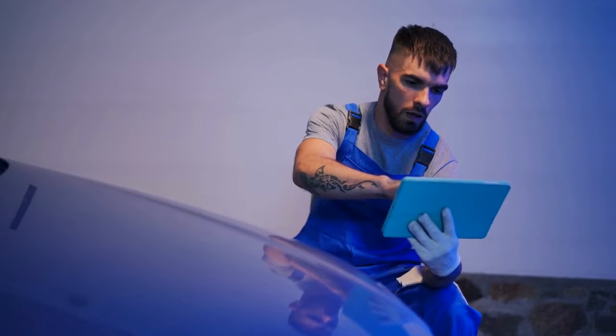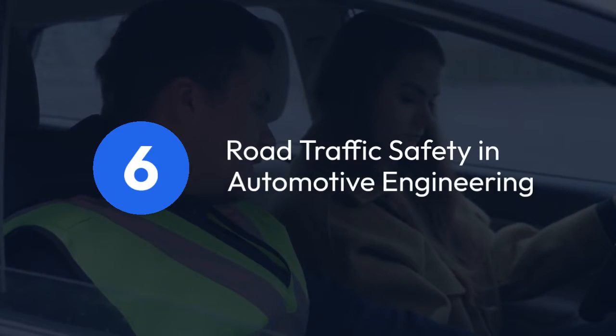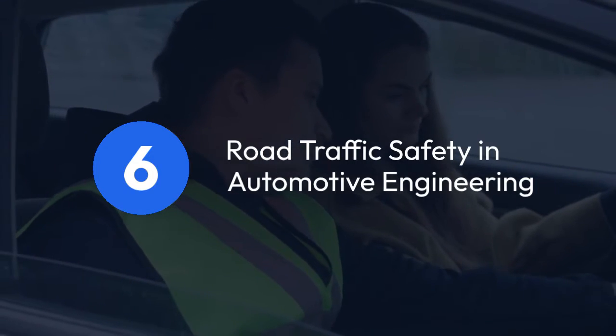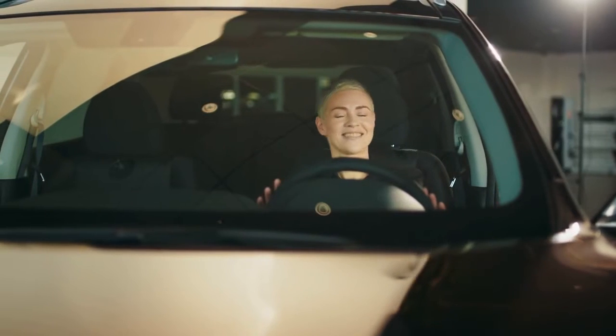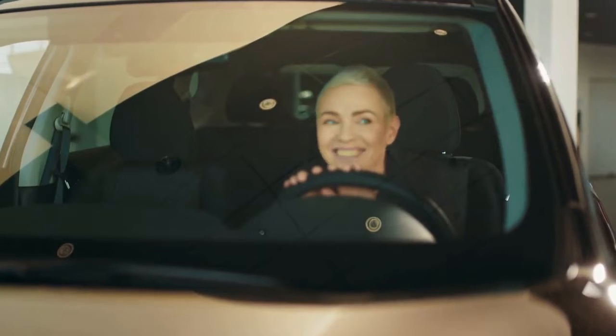Safety is a top priority in automotive engineering. 6. Road Traffic Safety in Automotive Engineering. Learn about collision avoidance, protective systems, and automated driving safety through scientific and engineering approaches.